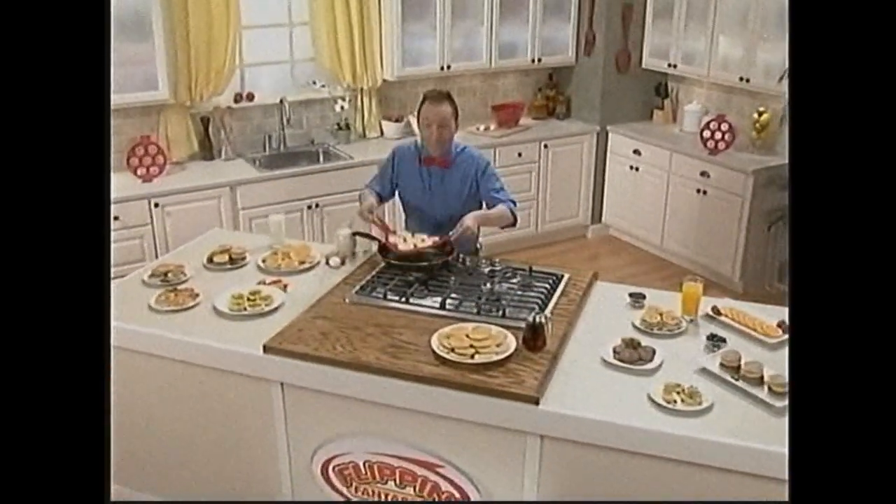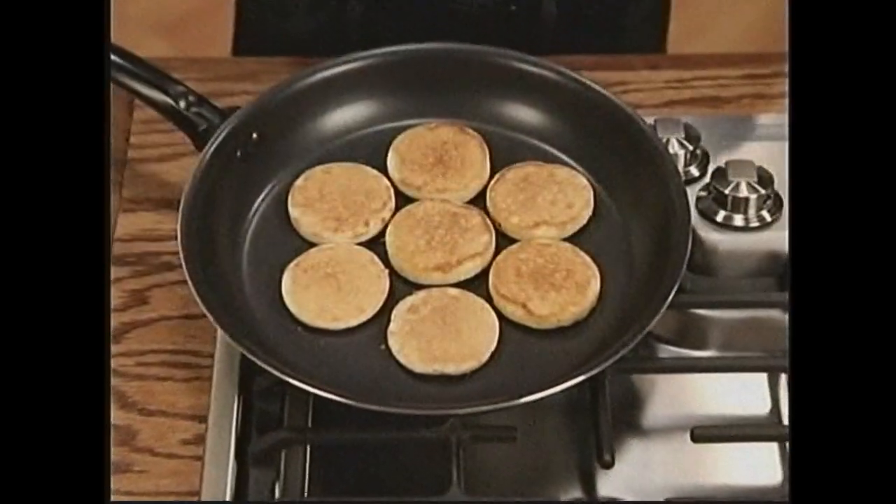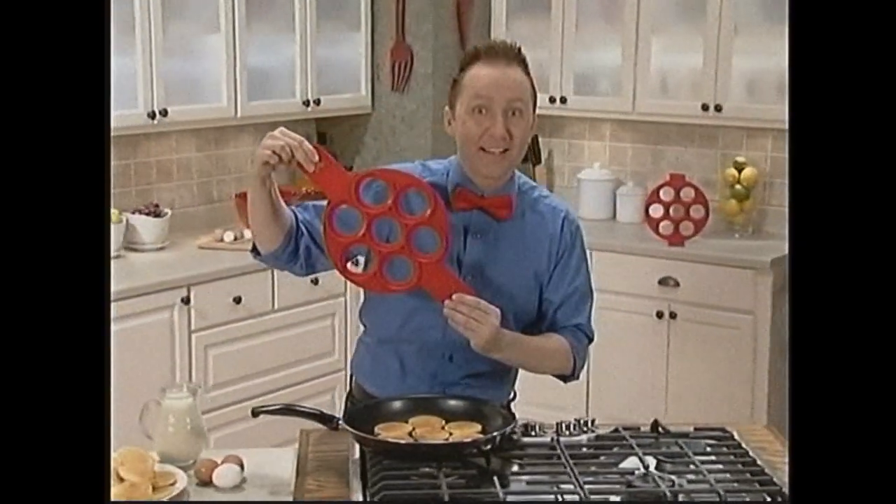Hi, Jeremy Rabe here with Flippin' Fantastic — the fast, easy, and fun way to make perfect pancakes as good as grandma's.